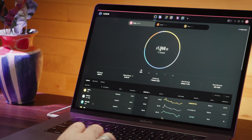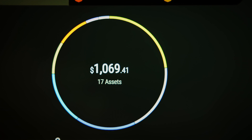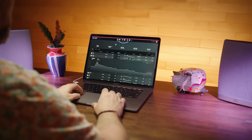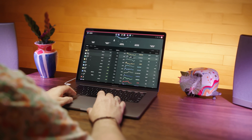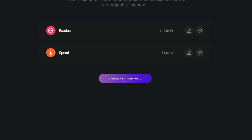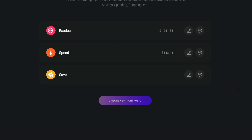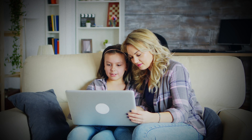The portfolio section provides an overview of your holdings, their value, and your portfolio's performance over time. You can also view crypto prices and other real-time market data. Multiple portfolios can be created to separate transactions and balances, accommodating scenarios such as sharing a wallet with a family member or maintaining personal and business portfolios.